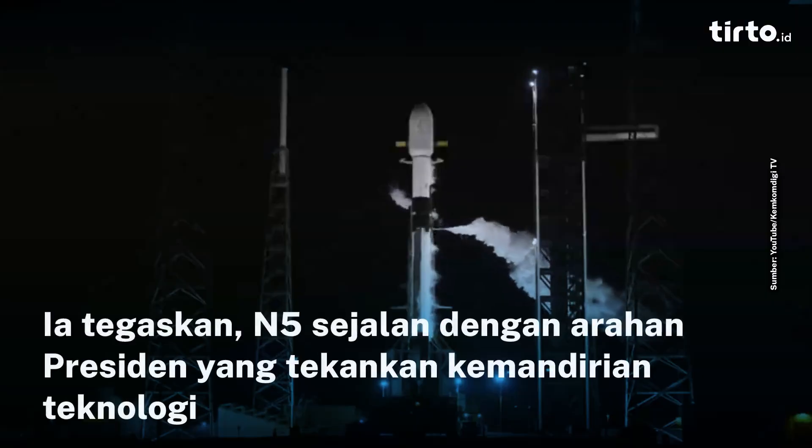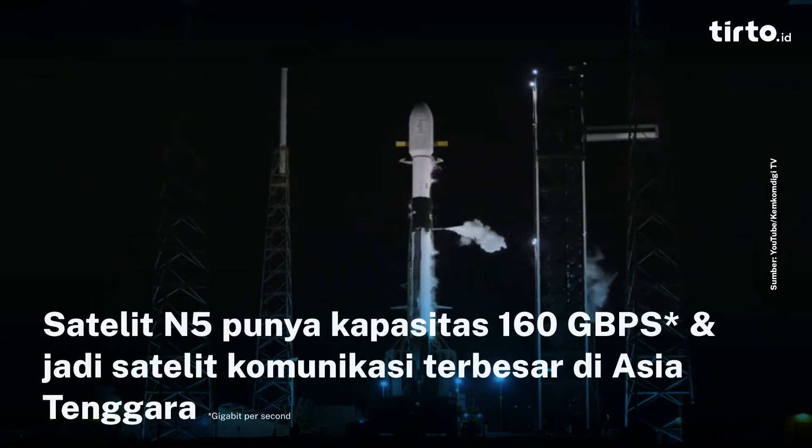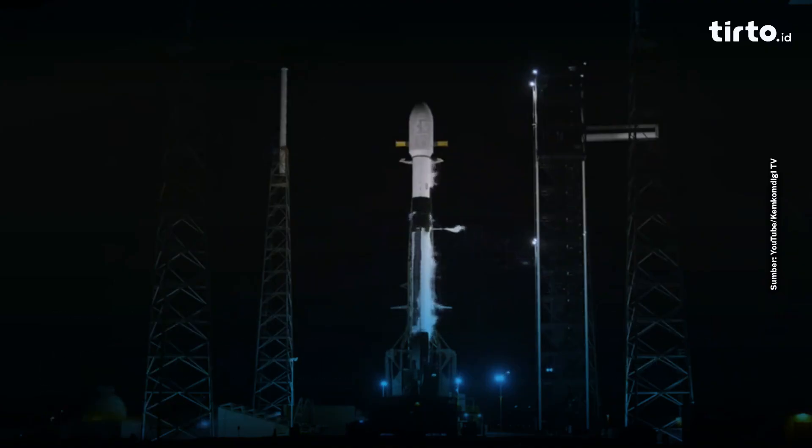The events coming up will be the vehicle entering startup, at which point the onboard computers will take control of the countdown. That means all the onboard systems will monitor the vehicle, and if something is wrong, it's the vehicle that calls the hold, not a person. Of course, weather is still monitored by people. We are at one minute to go. Falcon 9 is now in startup.